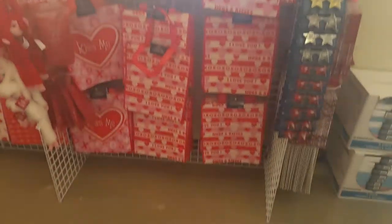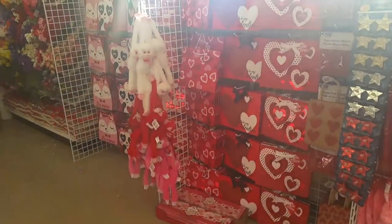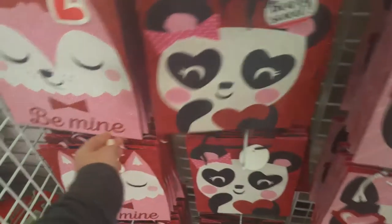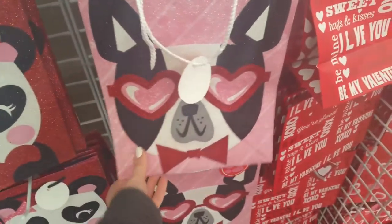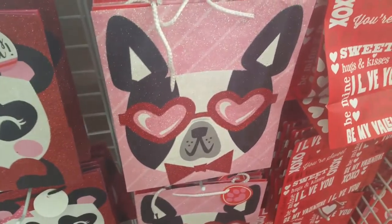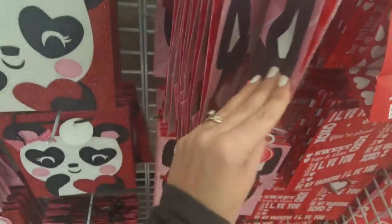All right, guys, give you a look here at these Valentine's Day gift bags. That's so bright there. These ones over here are super cute. Look at these — little panda bear, berry sweet, and little fox. They're so cute. Look at this pug. I'm going to have to get one of these bags here and put my son's Valentine's Day stuff in it. These are so cute, though. I love them. These are adorable.